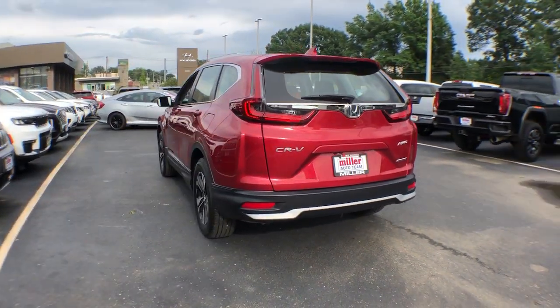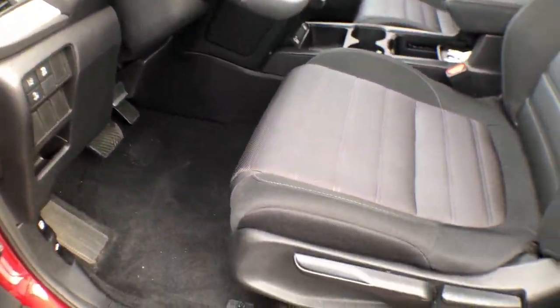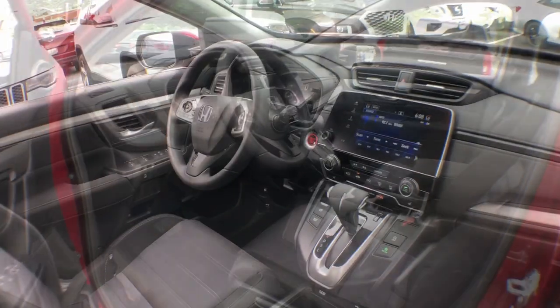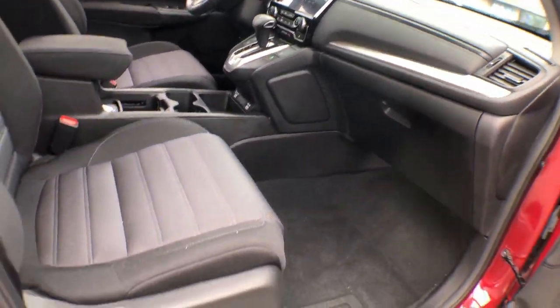The following are some of this vehicle's highlighted options: pre-collision system, lane departure warning, all-wheel drive, keyless entry, lane keeping assist, remote engine start, adaptive cruise control, keyless start, backup camera, and Bluetooth connection.